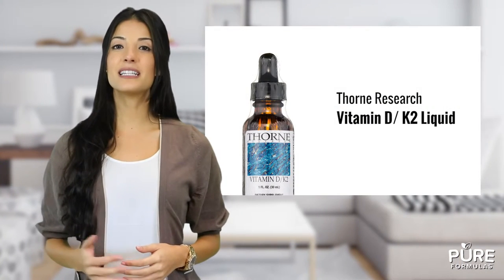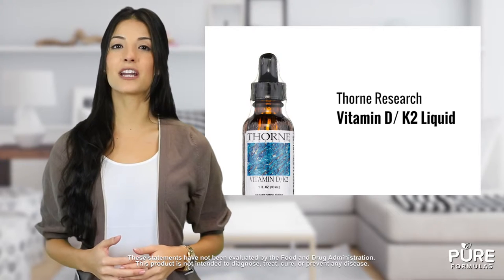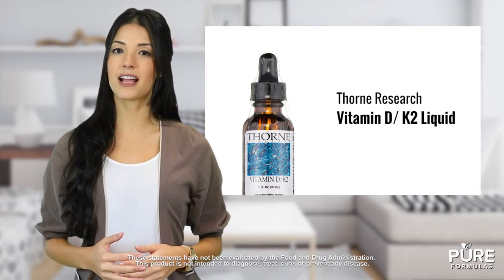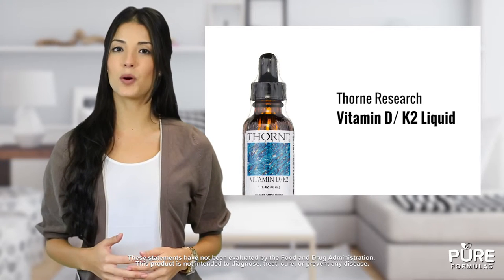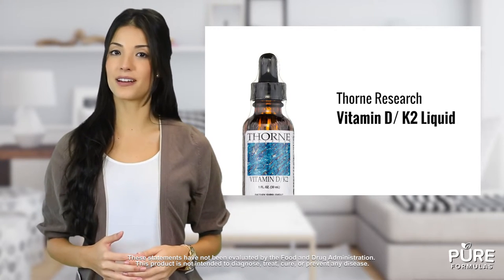Searching for a powerful hypoallergenic liquid vitamin blend? Vitamin D K2 liquid from Thorne Research supports these two crucial nutrients for optimal bone and cardiovascular health. The vitamin D in this liquid supplement is vitamin D3, which helps promote balanced calcium levels in your bloodstream. Vitamin K2 supports bone health and healthy cell formation in the body.